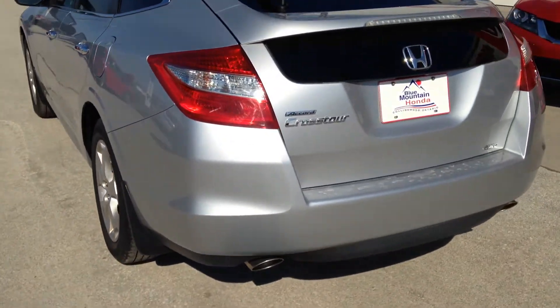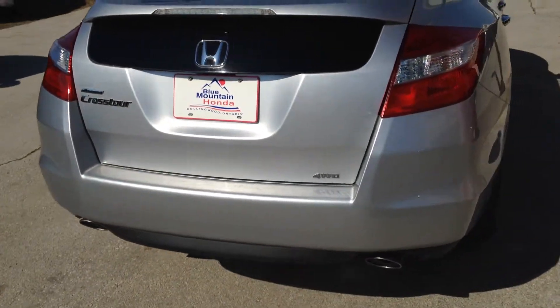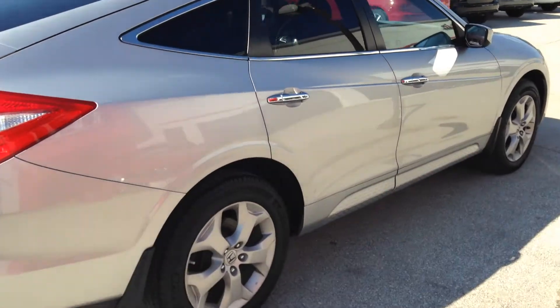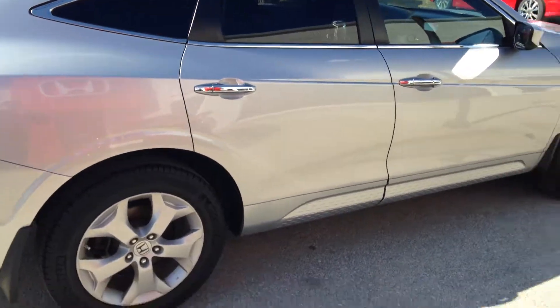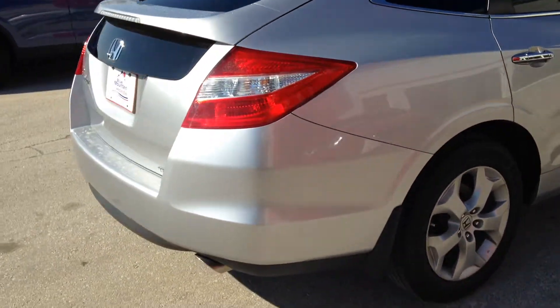I'm going to start at the back end. Four-wheel drive, sitting on 18-inch Michelin tires.